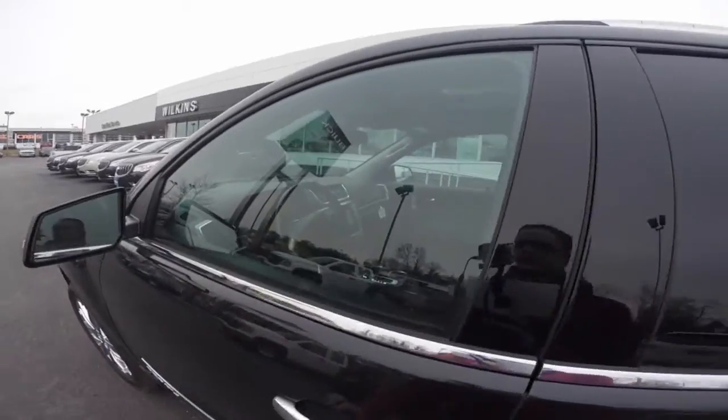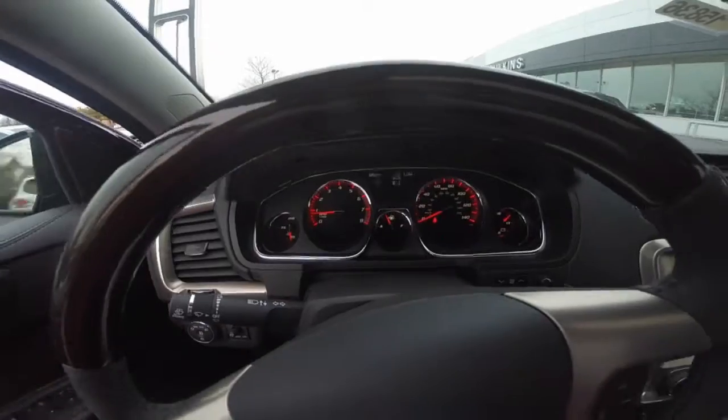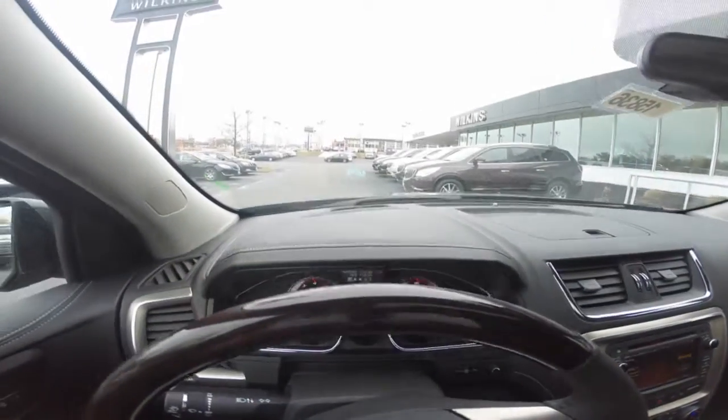You'll love the interior of the Denali. It features a heated steering wheel, automatic climate control, and a head-up display.